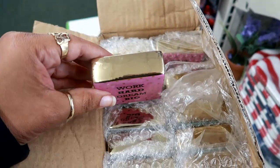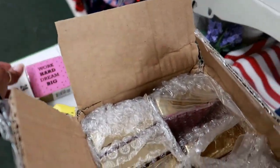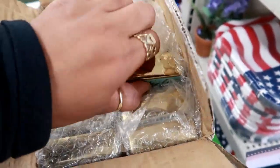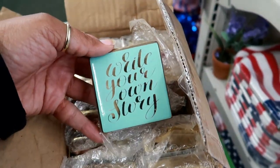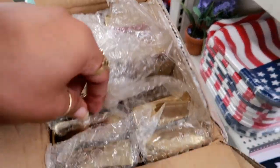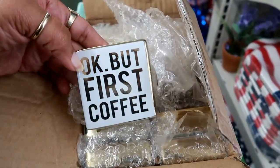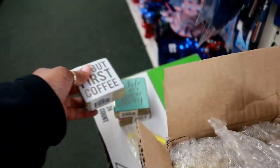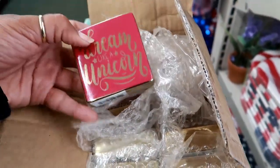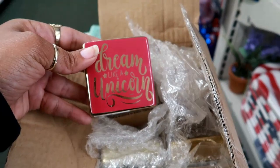These are so cute! 'Work Hard Dream Big' — that's the first one. Let's see how many are in here. 'Write Your Own Story' — they all have that kind of gold look. 'But First Coffee.' And 'Dream Like a Unicorn.' These are cute, super cute.